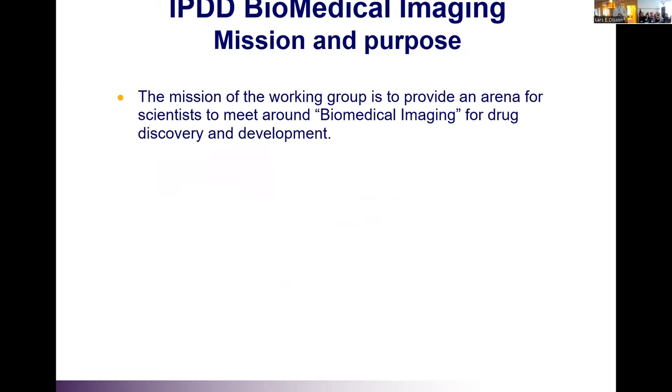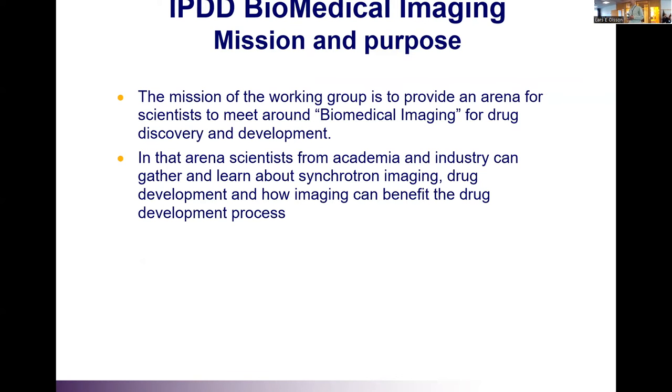The mission of working group three is to provide an arena for scientists to meet around biomedical imaging for drug discovery and development. The purpose is to create an arena where scientists from both academia and industry can gather and learn about synchrotron imaging, learn about drug development, and get them all together to benefit the drug development process in the framework of synchrotron imaging.